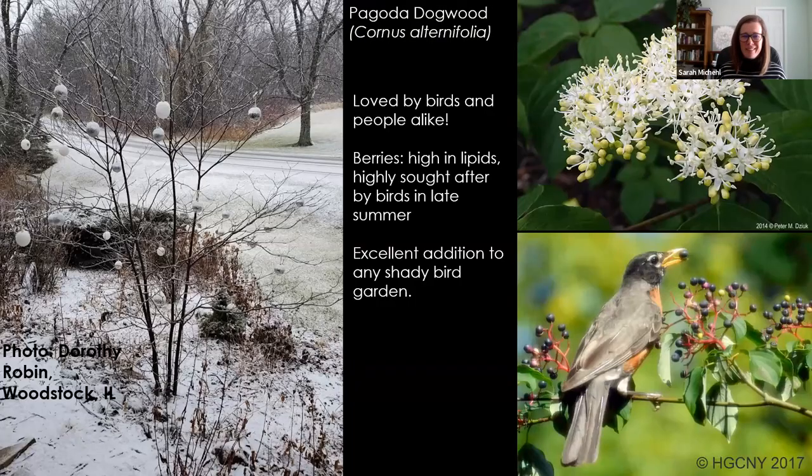Here's an example of it in the winter. My friend Dorothy in her yard in Woodstock loves her Pagoda Dogwoods so much — right out in front of her house she puts little ornaments on them, which I think is really cool. The berries are high in fats and the birds just love to eat them in the late summer. Those panicles of white flowers are really beautiful and provide nectar and pollen for insects as well.